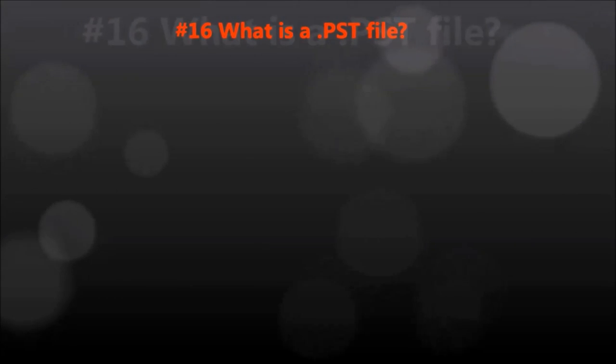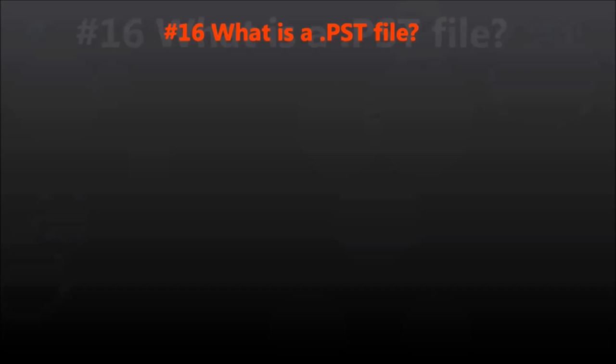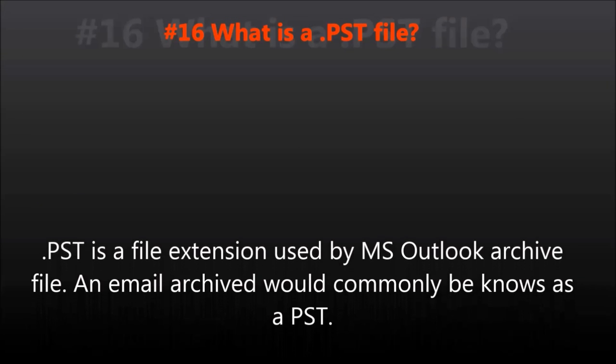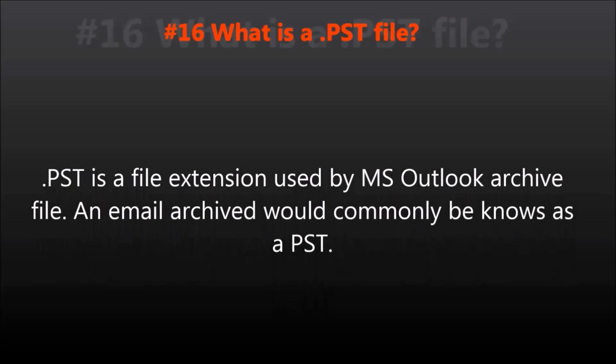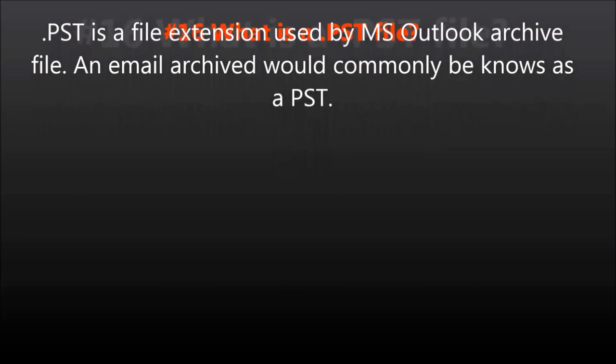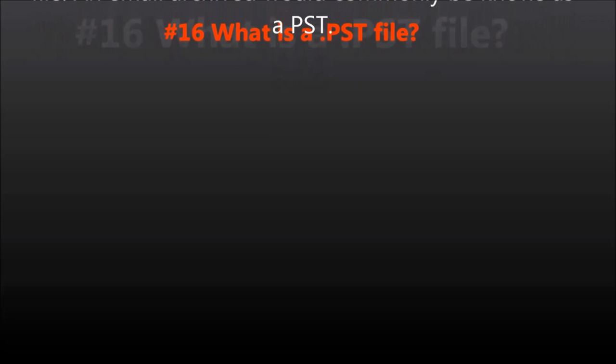Question number sixteen: What is a PST file? A .PST is a file extension used by the Microsoft Outlook archive file. An email archive would be commonly known as a PST.